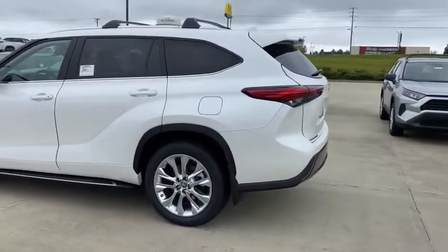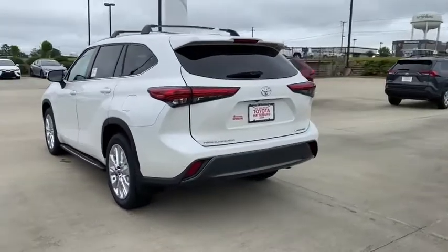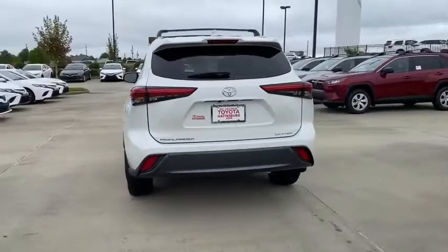A 2010 top safety pick, the Highlander is where substance meets style. Your new ride is just a phone call away.